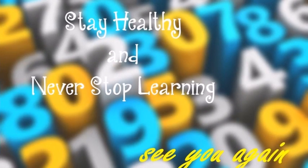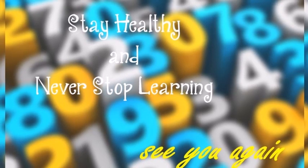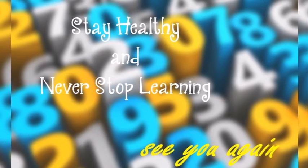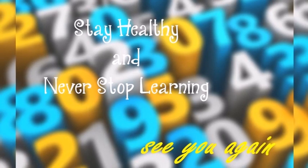That's all the material for today. Don't forget to do and submit the assignment. See you next week! Bye.